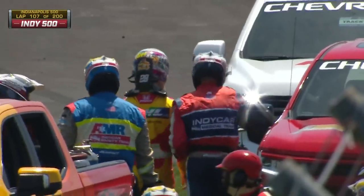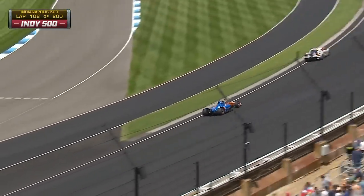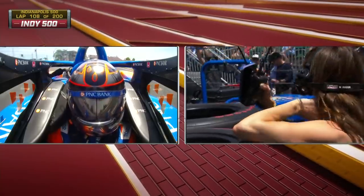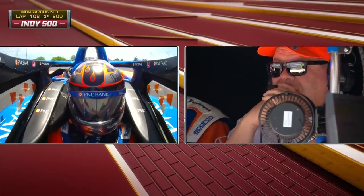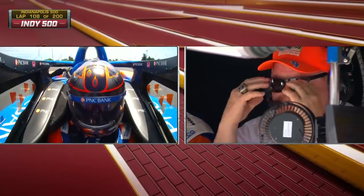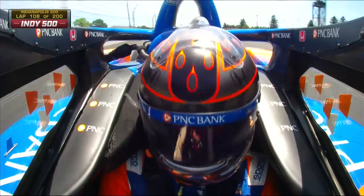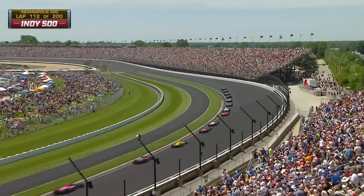Unbelievably, same song second verse for Chip Ganassi Racing. Scott Dixon was coming down pit road — you see his wife Emma in anguish. They were coming down pit road that lap, not sure if he can make it back, just like his teammate Alex Palou earlier in the race. Dixon doing all he can — shades of last year for this race team. And there you go — pits are open — it's going to work out for Dixon. Hometown hero Connor Daly goes to take the green.